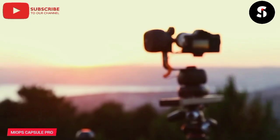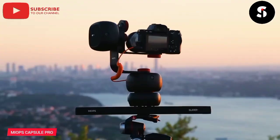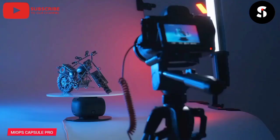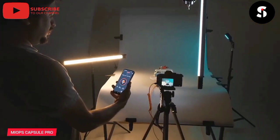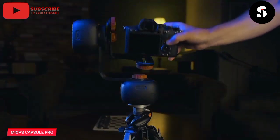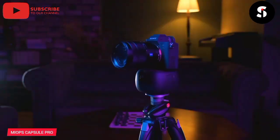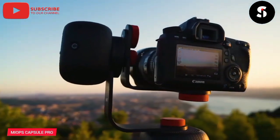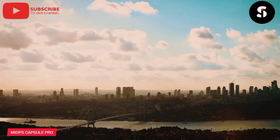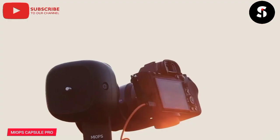Introducing the Myops Capsule Pro, the ultimate camera trigger for photographers and filmmakers. With its advanced motion, sound, and light sensors, the Capsule Pro allows you to capture stunning photos and videos with ease and precision. Whether you're shooting wildlife, sports, or timelapse photography, the Capsule Pro's versatile trigger modes and customizable settings make it easy to get the perfect shot every time. With its compact and portable design, you can take the Capsule Pro with you wherever you go. The Capsule Pro also features advanced app control, allowing you to easily adjust settings and view live footage from your smartphone or tablet. With its long-lasting battery and durable construction, the Capsule Pro is built to withstand even the toughest conditions.